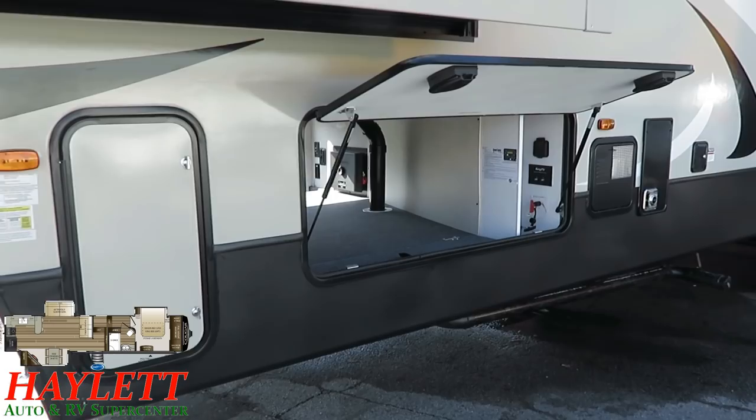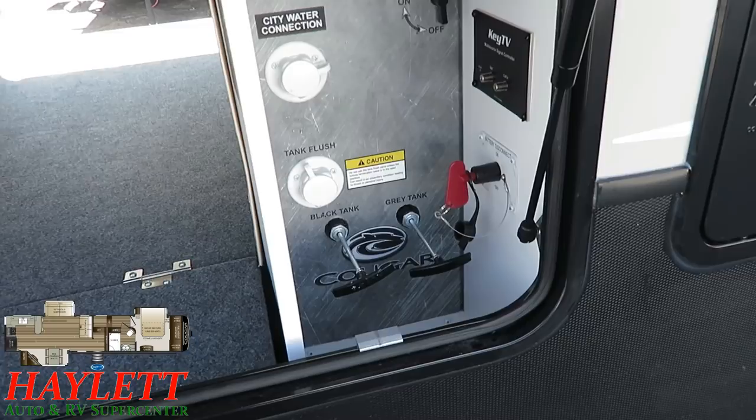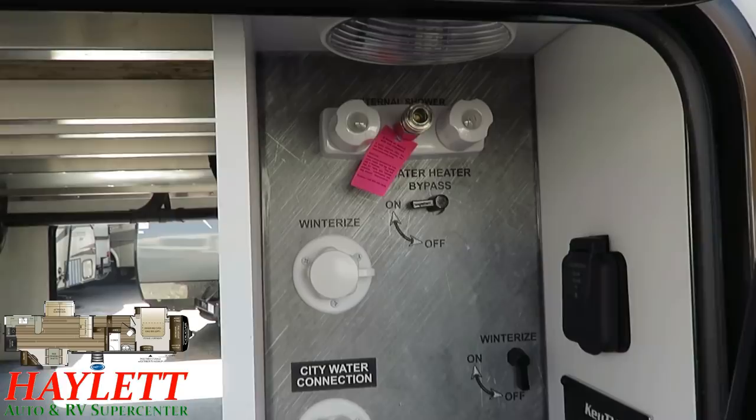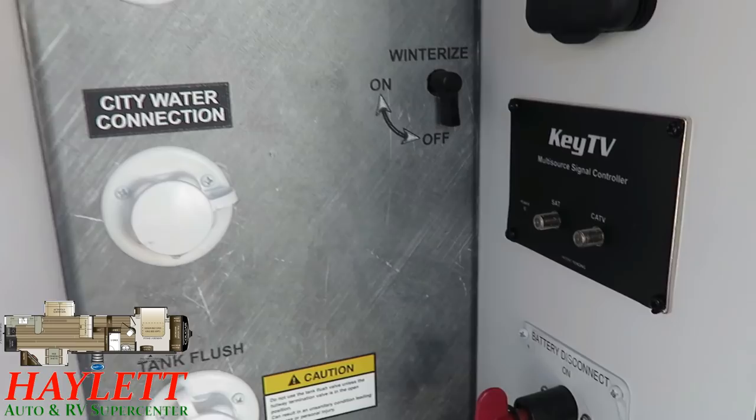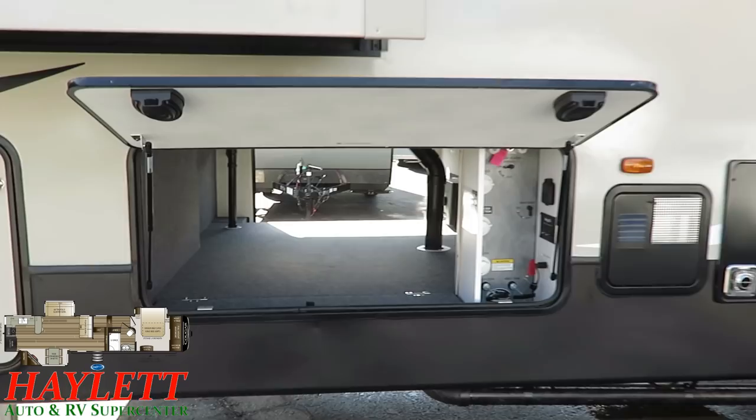This baggage door opens under the bedroom slide, so they gave it struts to hold itself up for easy access. We've got our fully enclosed, privatized docking center with protected, heated, enclosed gate valves, battery disconnect, black tank flush, side-mount solar prep, and a full outside utility shower. Then there's the Key TV system — a Keystone proprietary exclusive. You don't need that antenna booster switch anymore; the Key TV system will figure out what you're trying to do and route signal accordingly.